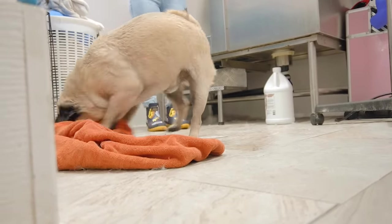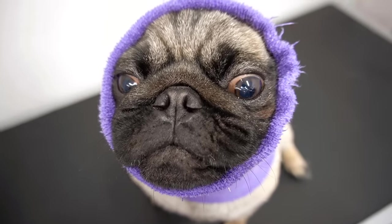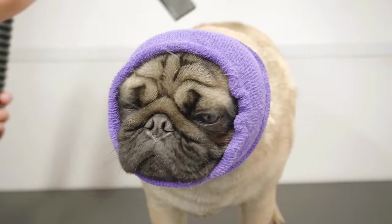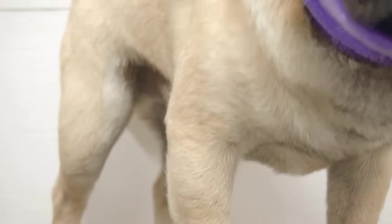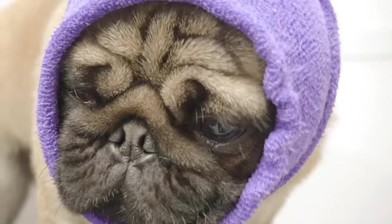Once he is ready for the blow dry, I ask Meatball if he would like to phone home — if you know, you know. And then I fully blow dry him with my high-velocity dryer. It's very important to fully dry double-coated dogs if you want to be able to de-shed them properly. It's also important because you do not want their coat to stay damp, as that can cause hot spots. The high-velocity dryer also does a great job at removing tons of dead coat.